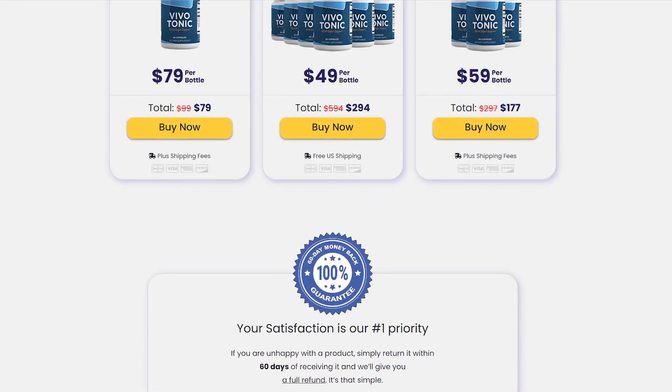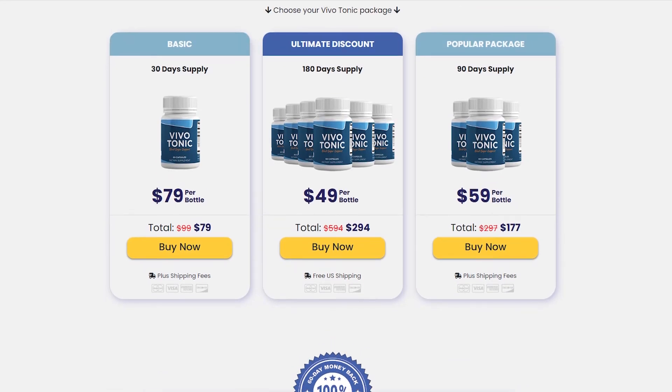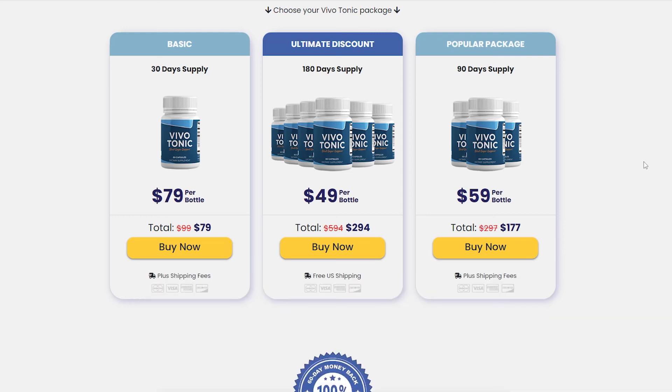I wanted to record this video first to tell you to be careful with the website you are going to buy Vivotonic from, and also, if you do buy the product, do the exact treatment and take it seriously. Remember to keep in mind that your results will be very different from any other person because your organism acts in a very unique way. I really hope this video helped you and I hope that Vivotonic helps you improve your life and enjoy the many other benefits this product promotes.